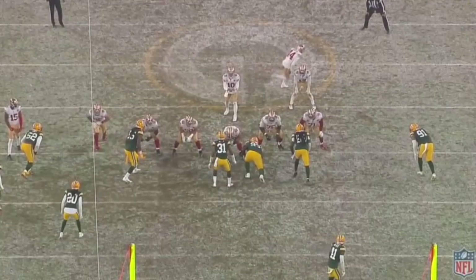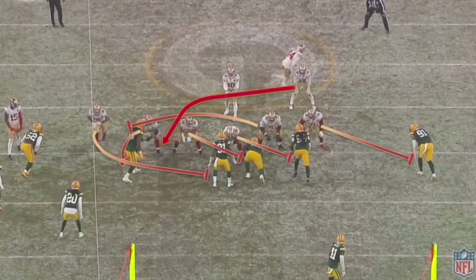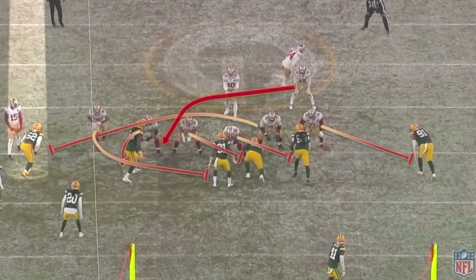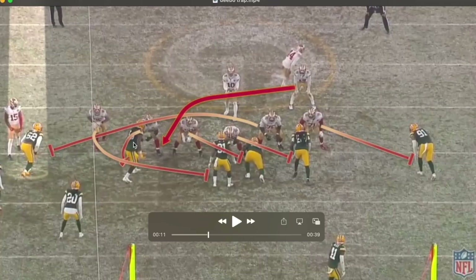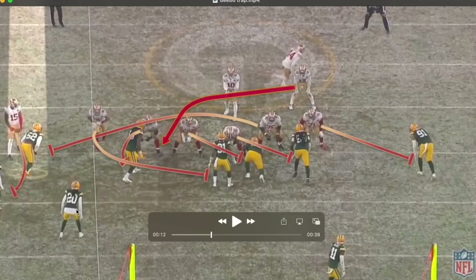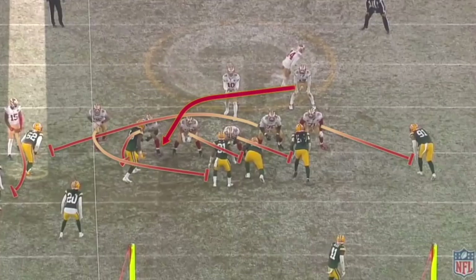They motion Debo into the backfield and then motion Juszczyk out, running one of their favorite run concepts from Shotgun — called 'pop' in their terminology, but it's actually a long trap. In a long trap, you trap this defensive end outside; usually you trap a defensive tackle, but here guard Laken Tomlinson pulls to block the outside linebacker. The key block is from the right tackle on Smith, who is on his outside shoulder — a very tough block, but it creates the alley. This is third and seven with the game on the line, they need field goal range and don't want to pass in these conditions, so they decide to give the ball to Samuel, their best offensive player.